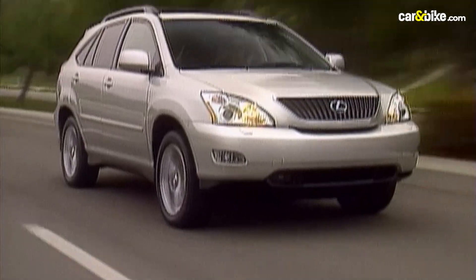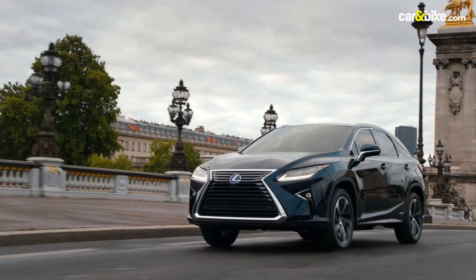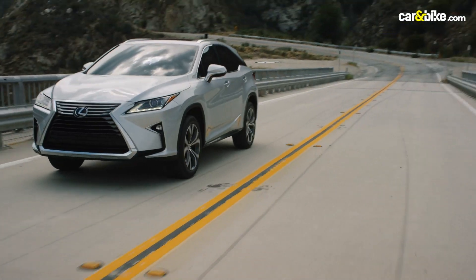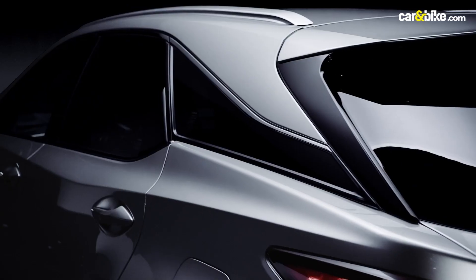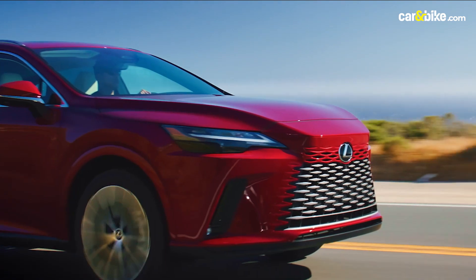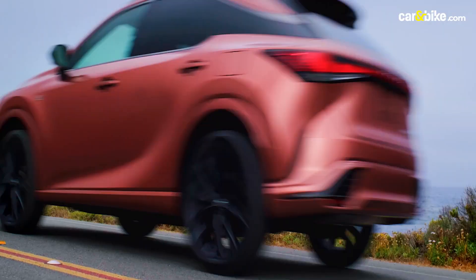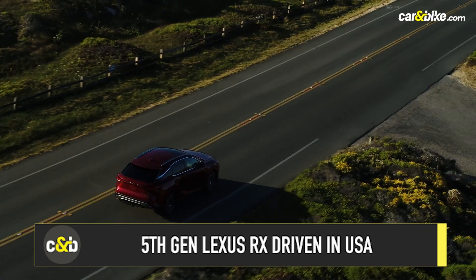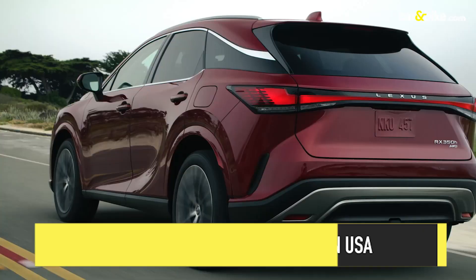If it was sedans that made Lexus a hit at its inception, the past two decades have belonged to its SUVs, and the RX compact crossover in particular. One of the brand's most successful models, the RX is now in its fifth generation. I am in the United States, the most key market for the RX, to drive different variants of the car.